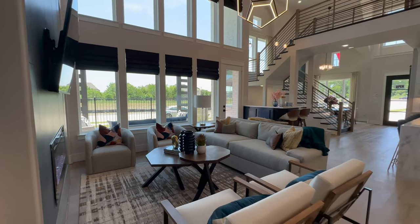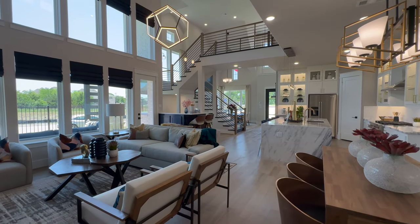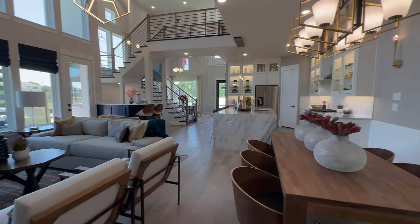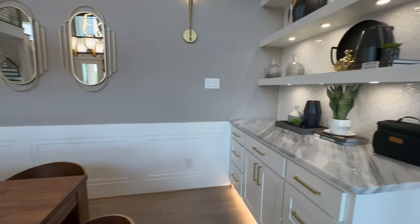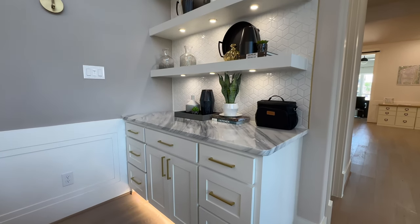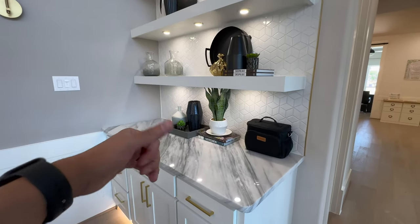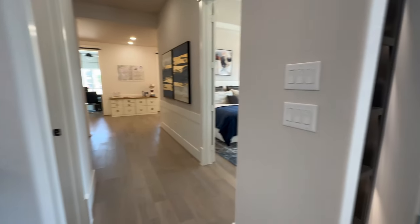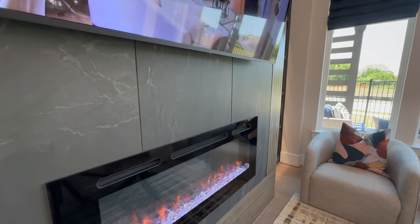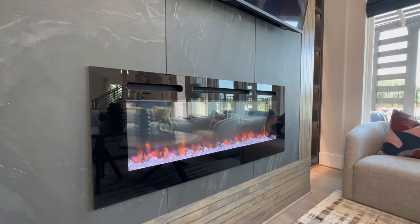I actually love this view right here. And of course, your dry bar right here — they use the same backsplash tile, same accents on the knobs, as well as same quartz countertops that they're using in the kitchen, keeping everything nice and uniform. This model home does have an upgraded electric fireplace, which looks super sleek. Very nice.